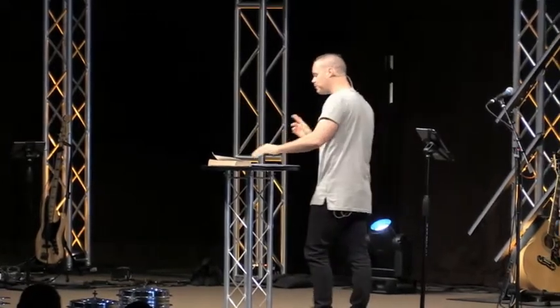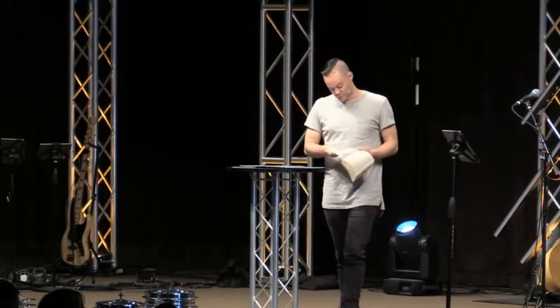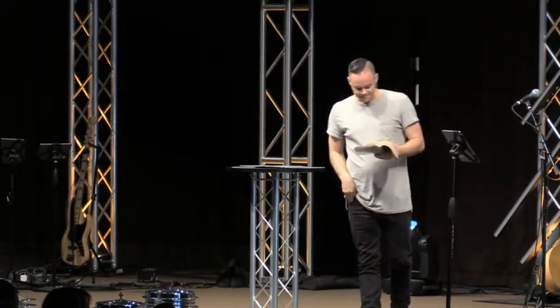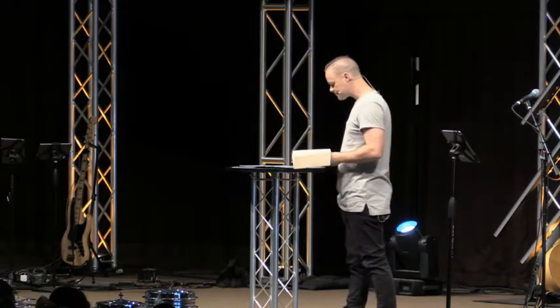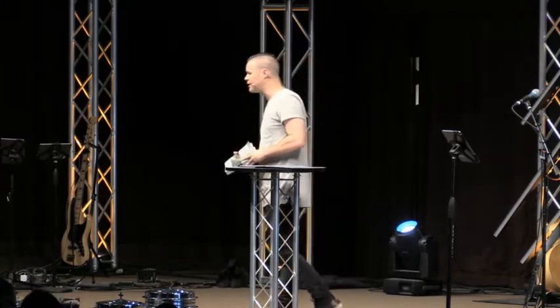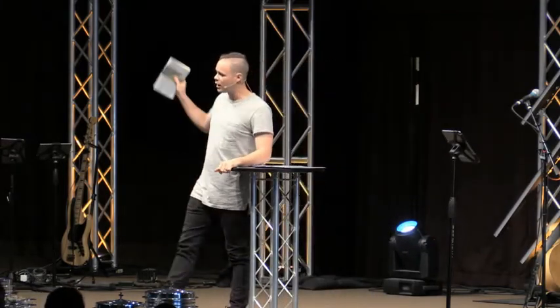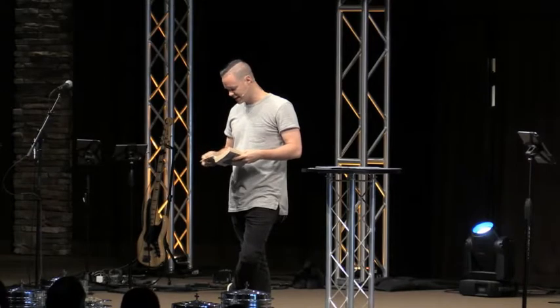So I want us to jump into a passage and begin to unpack everything I just said. We're going to open our Bibles — here at New Life, we love opening the scriptures — to Romans chapter 12, verse 1. If you need a Bible, we'd love to give you one to take home for free. We have them underneath the chairs in front of you. We'll be reading from page 789.